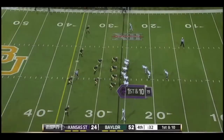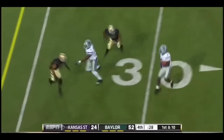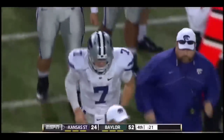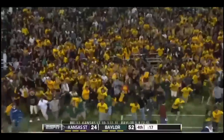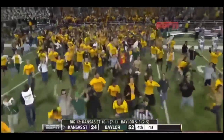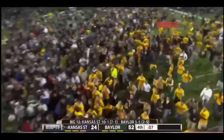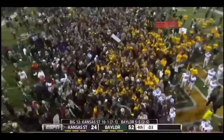Two seconds remain before this one's in the books. Kansas State with Kline on the run. Colin Kline — his Heisman Trophy might have gone away tonight. Kansas State has never been number one and they won't be number one tomorrow. Waco, Texas is party central right now. They've never beaten a number one team in the country — they have now. 52-24, Baylor with the upset over the Wildcats.